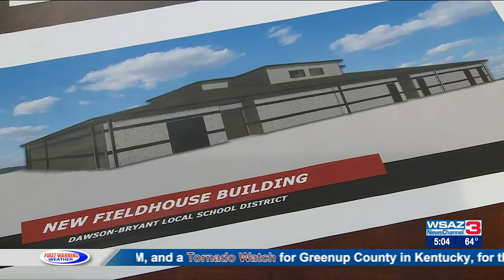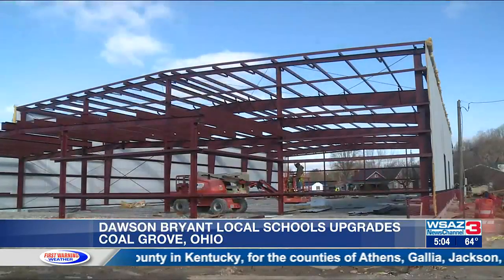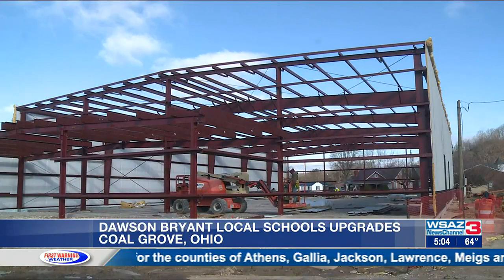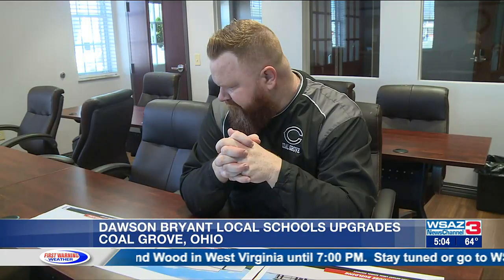New plans for the future of Dawson Bryant Local Schools have made it off the paper and onto the dirt, with progress moving on two new multi-use facilities. Brad Miller is now the treasurer for Dawson Bryant Local Schools, and this community has always been his home. He says it's something that seems like they've talked about the whole time he's been there — 20 years.